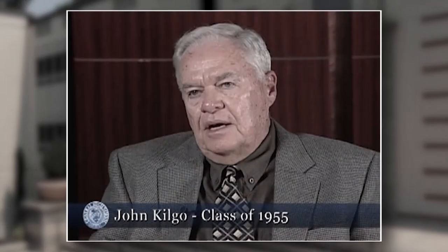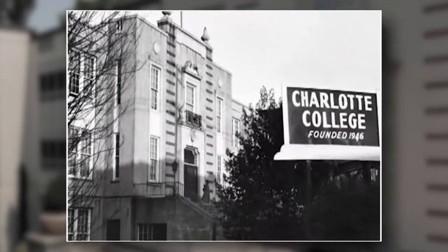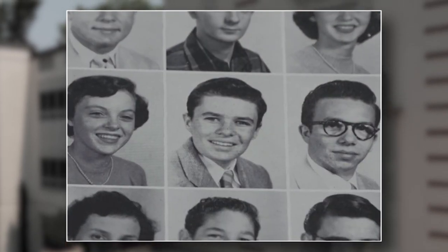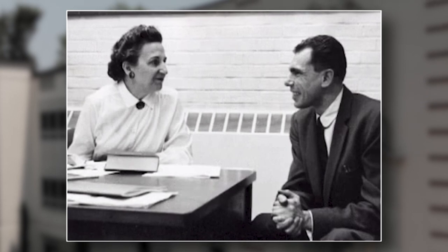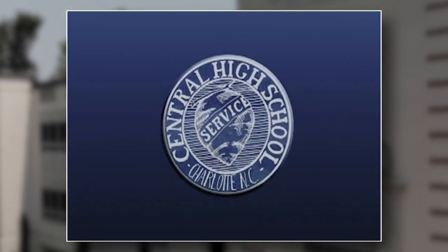I would say that my fondest memory of attending Central High School was the fact that Charlotte College was in the basement of the building. That's Charlotte's sports writer, author, and talk show host John Kilgo, class of '55, who went to high school and college in this old building. He was one of several Central High graduates interviewed by UNC Charlotte prior to that 2007 reunion.